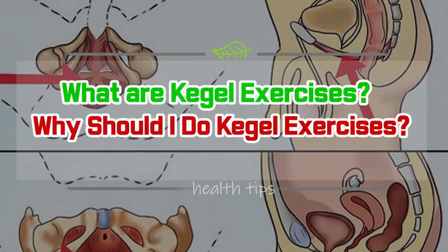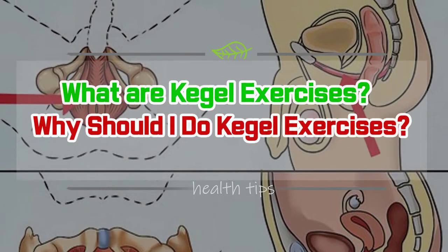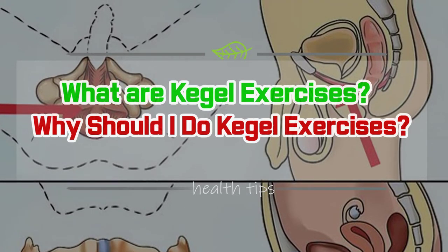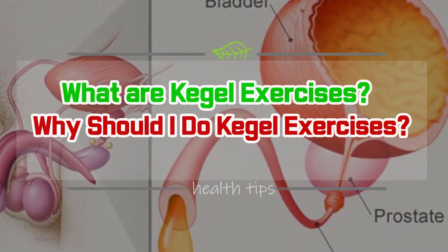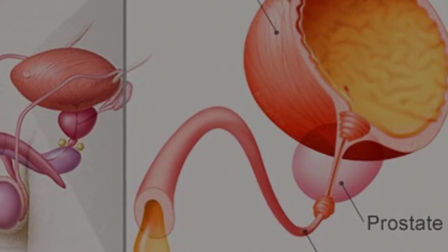Why Should I Do Kegel Exercises? The urethra is a tube that carries urine through the penis to the outside of the body. There are many muscles that surround the prostate gland. These muscles may be weakened during your prostate cancer treatment, which may cause urine leakage, also known as incontinence. Building up the strength in your pelvic floor muscles can help you gain better control of your bladder and urine flow.